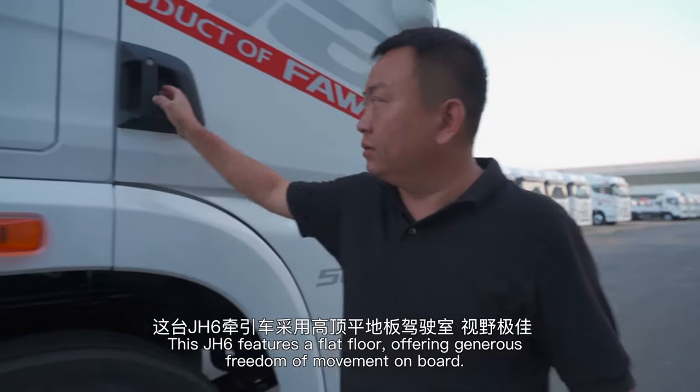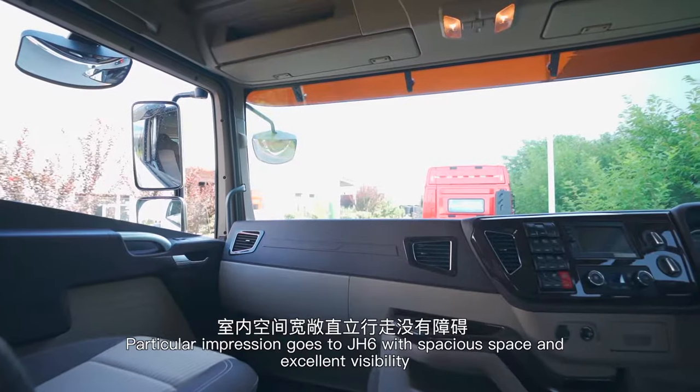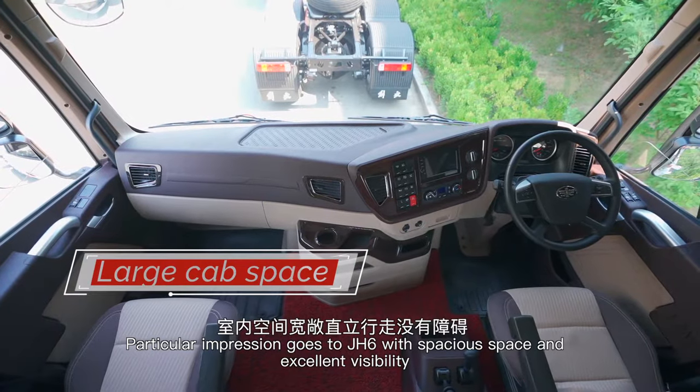This J-H6 features a flat floor, offering generous freedom of movement on board. Particular impression goes to J-H6 with its spacious space and excellent visibility.